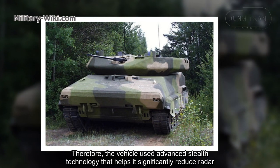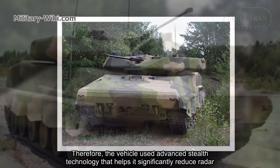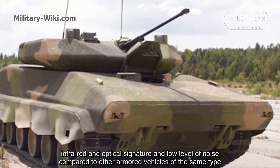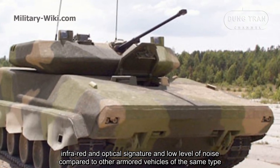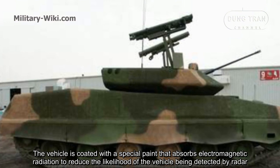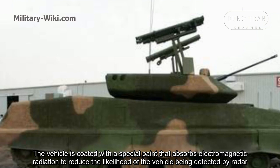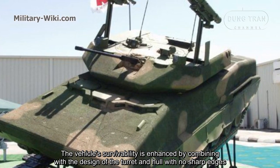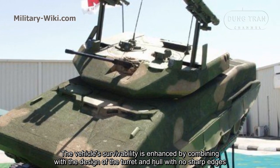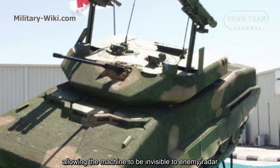Therefore, the vehicle uses advanced technology that significantly reduces radar, infrared, and optical signature, and produces a low level of noise compared to other armored vehicles. The vehicle is coated with a special paint that absorbs electromagnetic radiation to reduce the likelihood of detection by radar. The vehicle's survivability is further enhanced by the design of the turret and hull with no sharp edges, allowing the machine to be near-invisible to enemy radar.